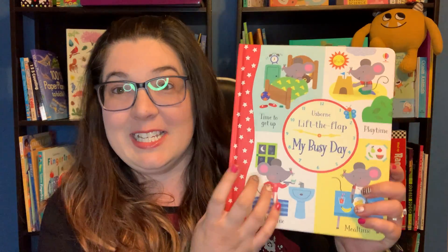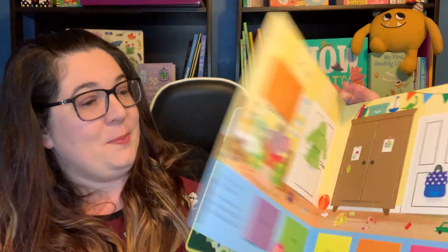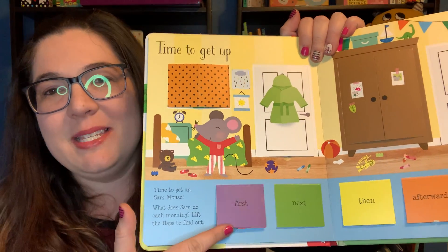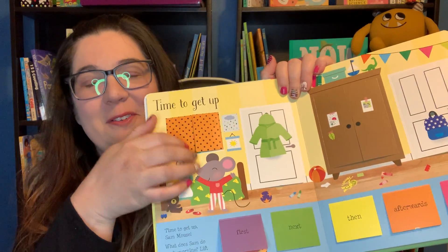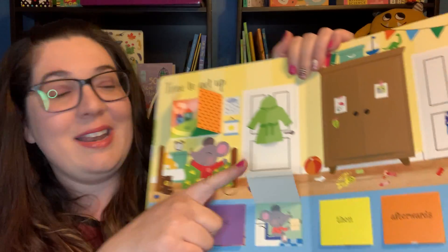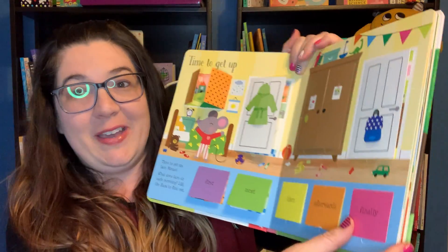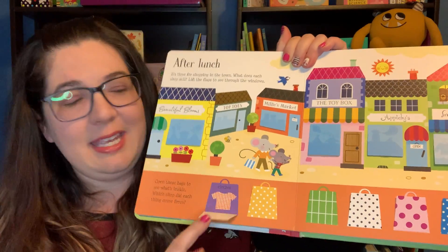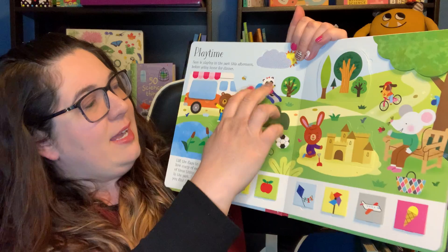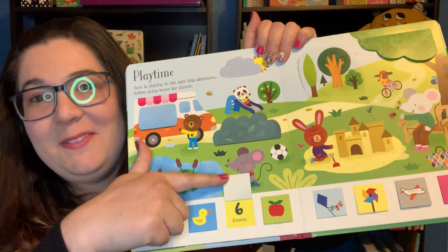The next one is also a new release. This is a Lift the Flap book — we have quite a few Lift the Flap books. This is My Busy Day, and it's perfect for a preschooler. So it starts out with this little mouse who has to wake up and get ready for school. You'll open this tab — it says 'first.' So first he opens the curtains, then the child will have to go find the curtains and open them up to let the sun in. Then it says 'next' — next he goes potty, so they'll have to find the bathroom so the mouse can go potty. Because they're all first, next, then, afterwards, finally — so it works on all of those words. He goes shopping later and you have to find which store he got each of these items from. You have to count how many flowers do you see — they'll count one, two, three, four, five, six, and then they will open up the flower tab down here and see if they're right. Six flowers! And they'll count all sorts of things.